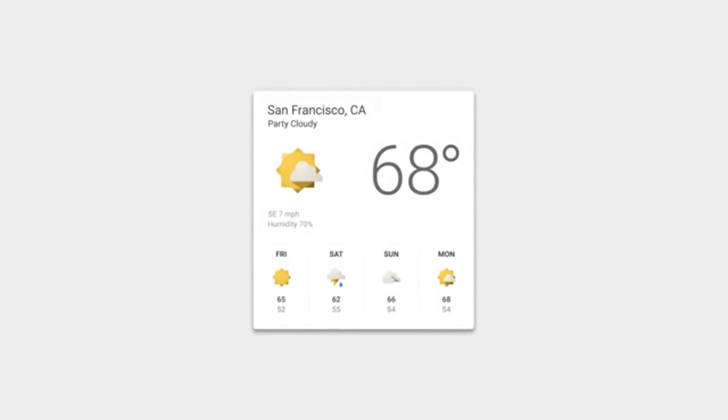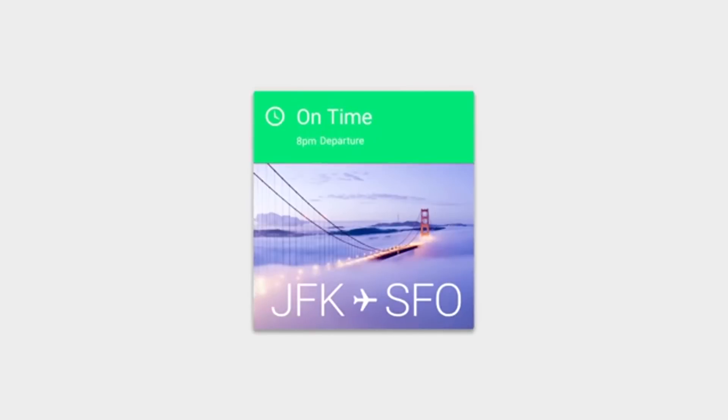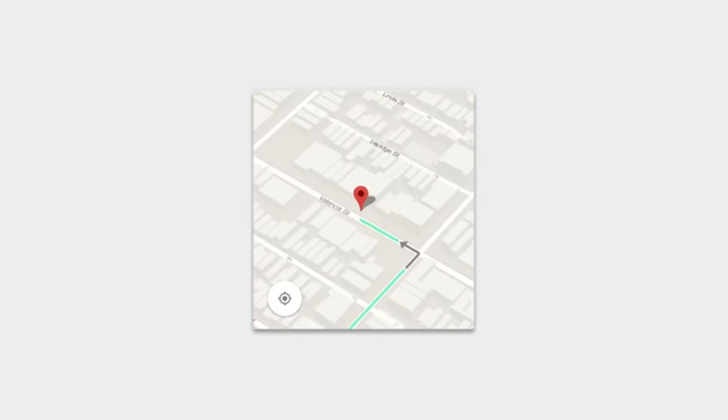The home, back, and multitasking window buttons on Android have been redefined too. Overall, this is a massive step forward for a cleaner, more intuitive, and minimalistic version of Google's mobile platform.